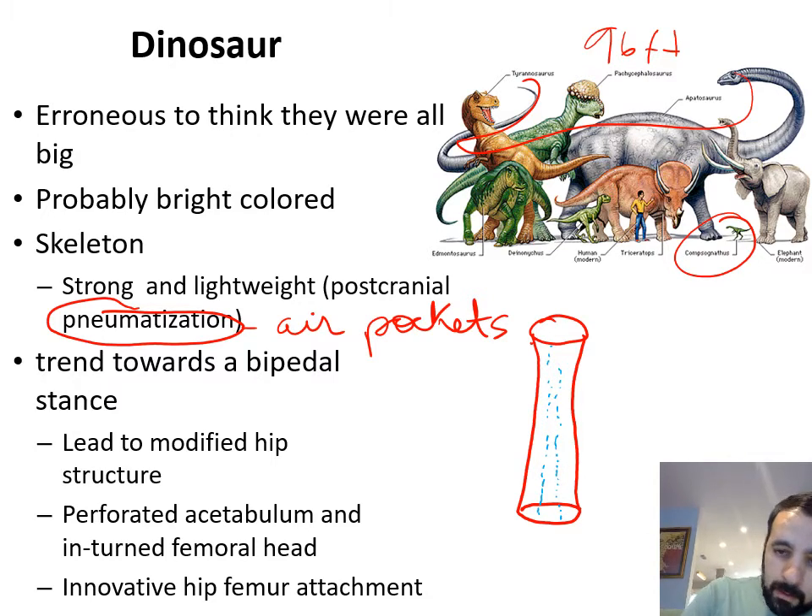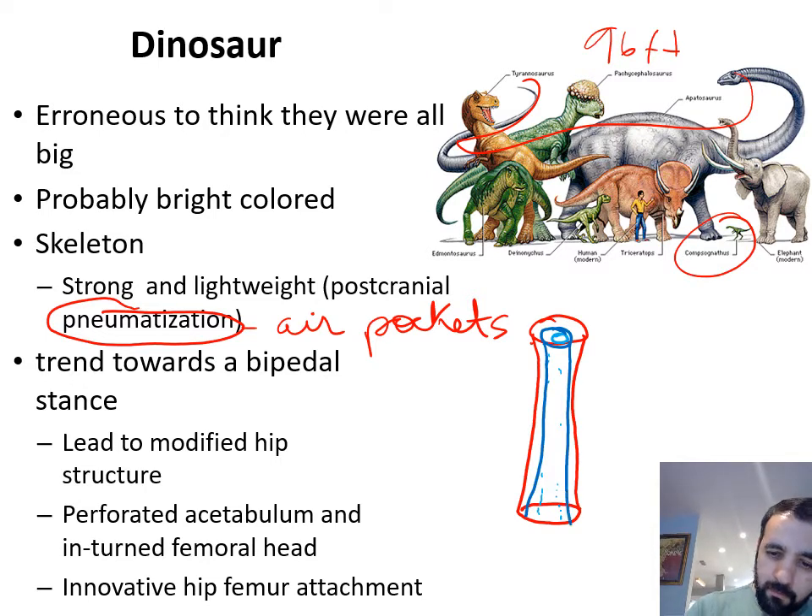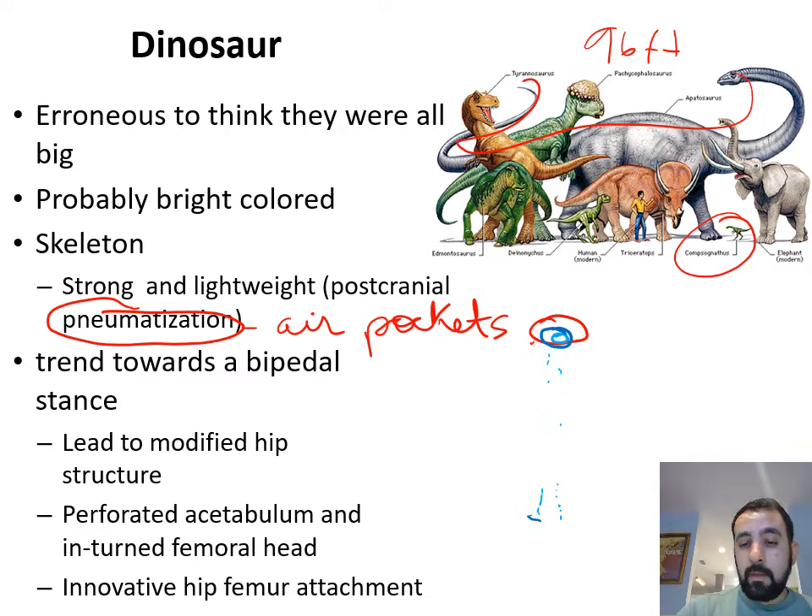It forms like a tube inside a tube — that's our bones. The difference with dinosaurs is that their hollow part is going to be much much bigger, so they have a much larger medullary cavity, and sometimes with more pockets on the outside, making these bones extremely lightweight. This is one of the things that dinosaurs will have.